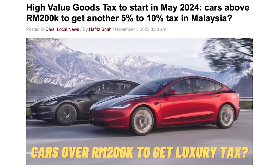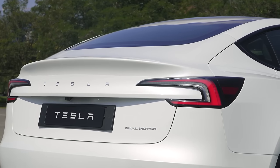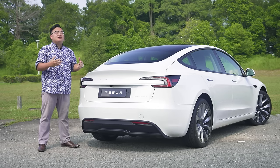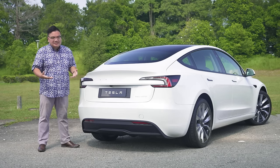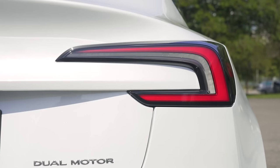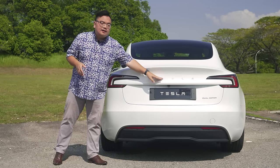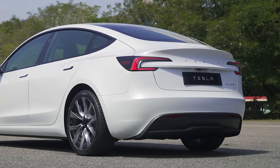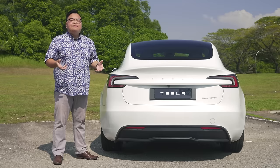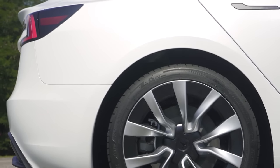The options add up pretty quickly. Your RM189,000 car could suddenly be about RM210,000, while the long range could reach RM250,000. That's especially critical with the luxury tax coming in next year — the base car at RM189,000 is well below the RM200,000 threshold, but pick a few options and you might go beyond the limit and pay an additional RM20,000 worth of tax. So do be mindful of that if you're looking to buy next year.